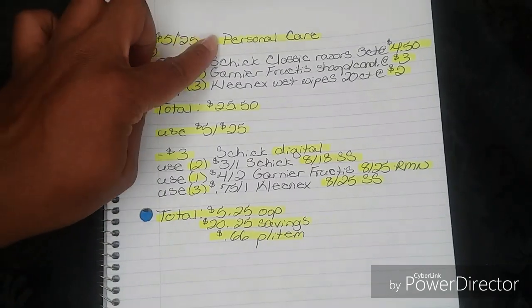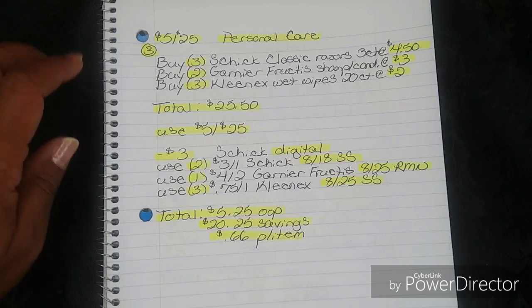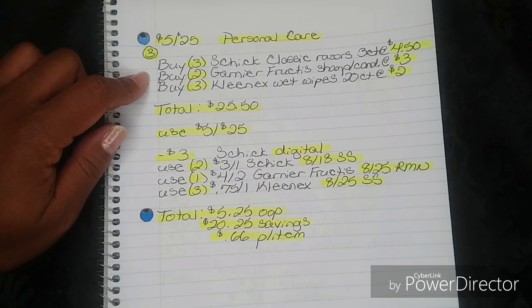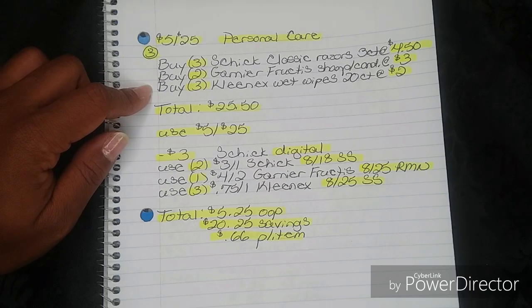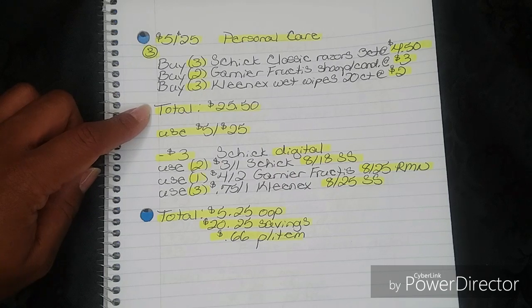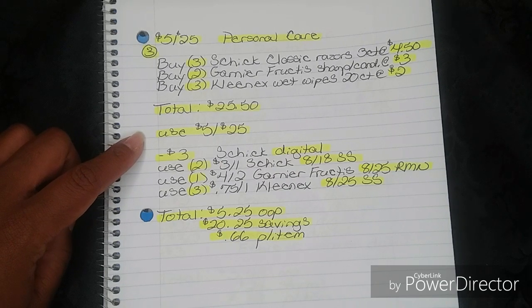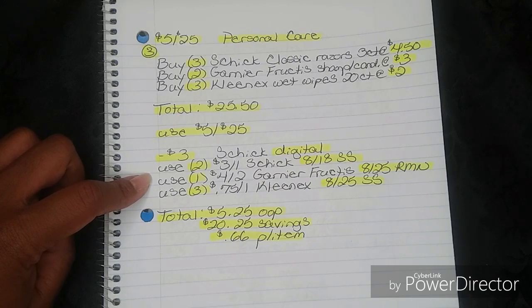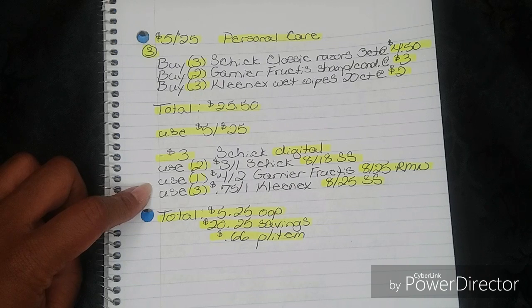For breakdown number three, this one is also personal care but it is not all digital. You're going to buy three Schick Classic Razors, three-count, at $4.50. You're going to buy two Garnier Fructis shampoo or conditioner at $3. You're going to buy three Kleenex Wet Wipes 20-count packs at $2. That brings your total to $25.50. Then use your $5 off $25, whichever version you have, then your $3 Schick Digital. Then use two $3 off one Schick from your Smart Source insert and one $4 off two Garnier Fructis from your Retail Me Not insert.